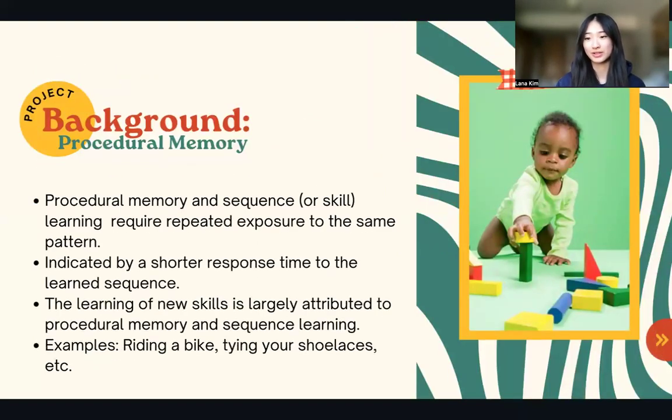Procedural memory involves sequence or skill learning, which requires repeated exposure to the same pattern to learn the sequence. This type of learning is indicated by a shorter response time to the learned sequence, as one is able to predict the pattern. Procedural memory and sequence learning are quite prevalent in our everyday lives — for instance, learning to ride a bike or tie one's shoelaces. The learning of new skills is largely attributed to procedural memory and sequence learning, as repeated executions of a task allow us to remember how to complete said task.